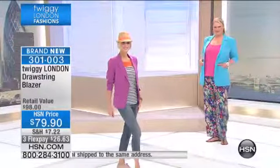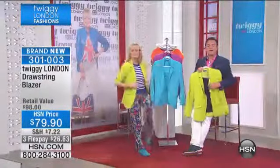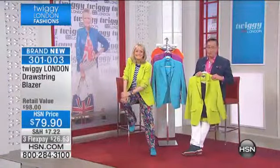We have Anne in Indiana on the phone. She ordered your leggings. I hope Anne is going to be bold and buy a blazer. Anne, welcome to HSN with the one and only Twiggy.